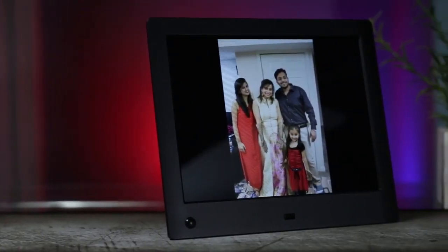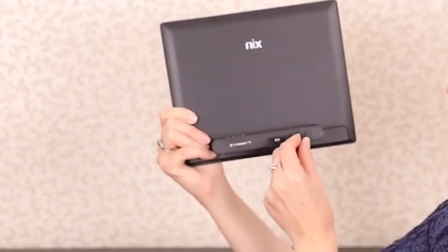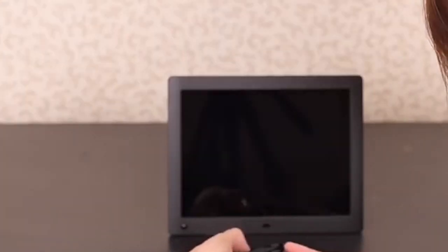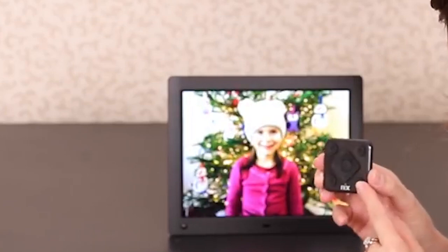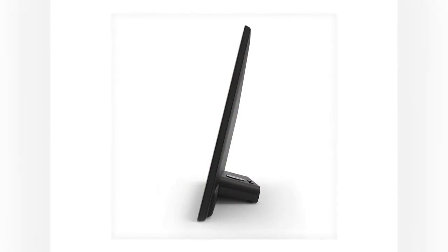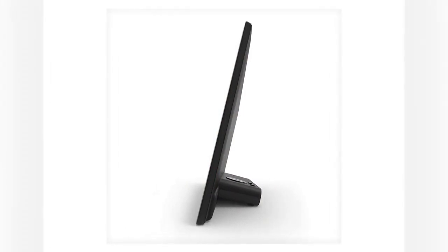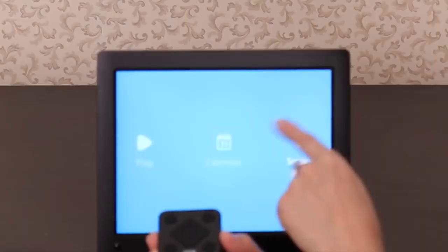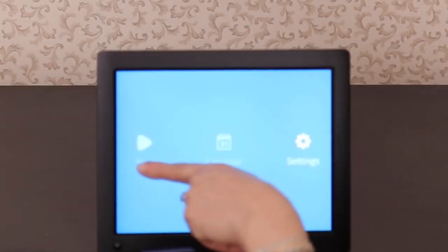NYX Advantage 10-Inch. If you seek a widescreen photo frame where you can forget about the complexities of Wi-Fi setup, web control, and email, the NYX Advanced 10-Inch Photo Frame has your number. This reasonably priced unit boasts a 1280x800 16:10 display where you can plug in the included 8GB USB stick or your own SD or SDHC camera card with hundreds of photos and swap them out at will.